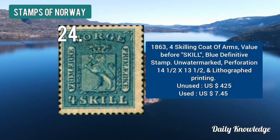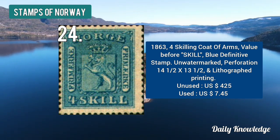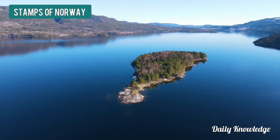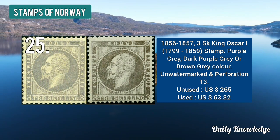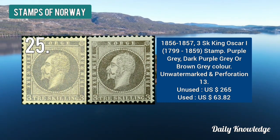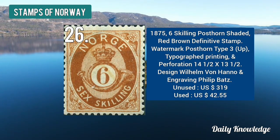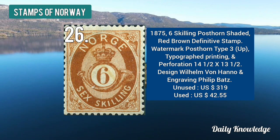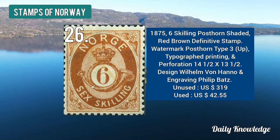The 1863 four skilling coat of arms — blue in color, unwatermarked and perforated. The 1856 to 57 three skilling King Oscar — purple gray, dark purple gray, or brown gray color stamp — is valued at $265. The 1875 six skilling post on shaded red-brown definitive stamp is watermarked, typographed, and perforated.